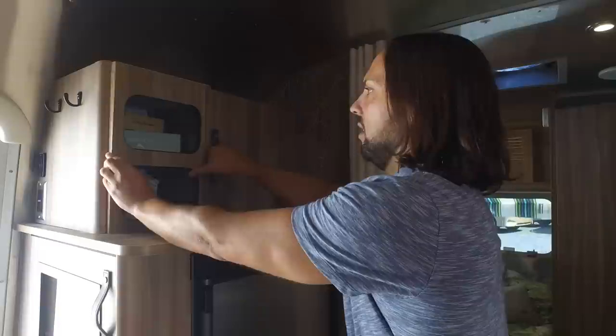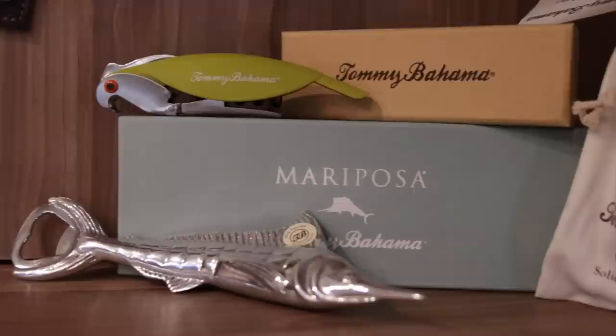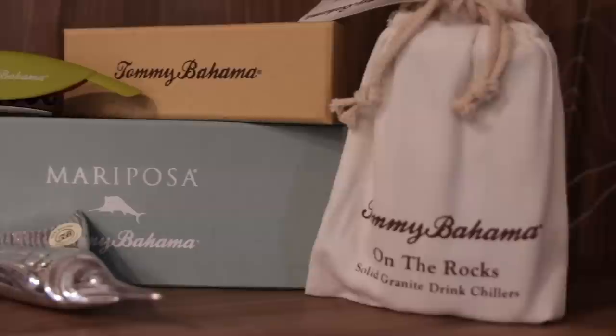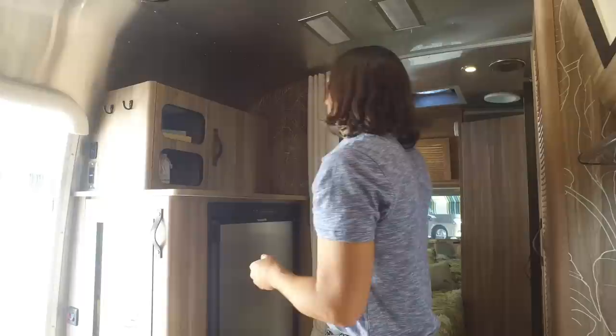Let's open up a couple of these boxes — we've got a bottle opener and a corkscrew, and another bottle opener in the shape of a little fish as part of their logo. And these you could throw in the freezer and put them into cocktails to keep your drink cold instead of using ice cubes.